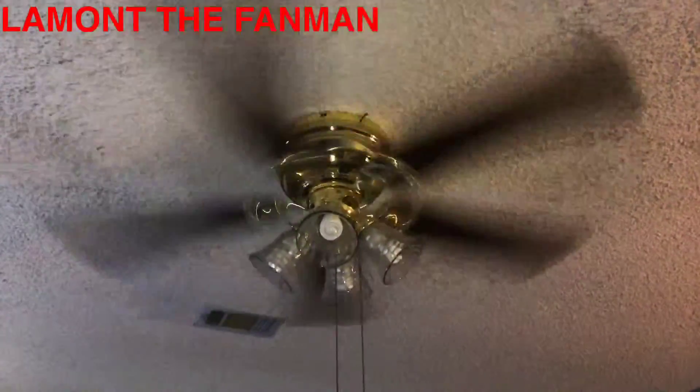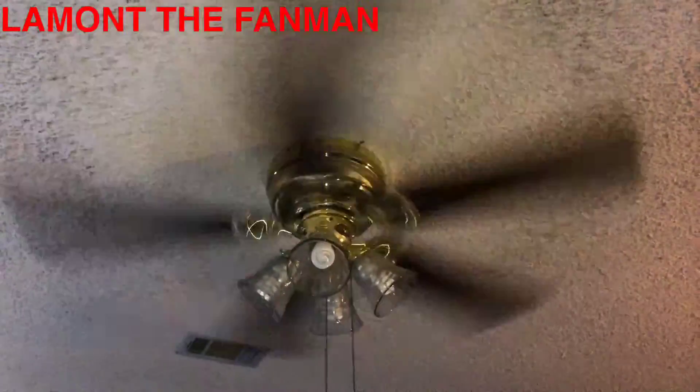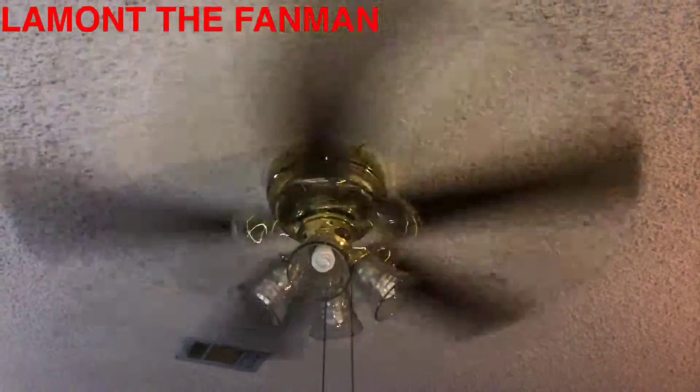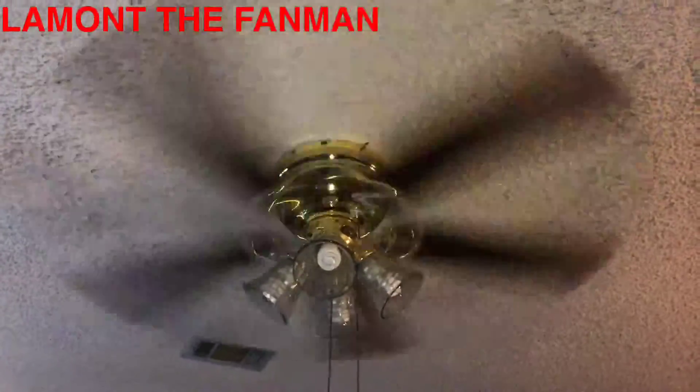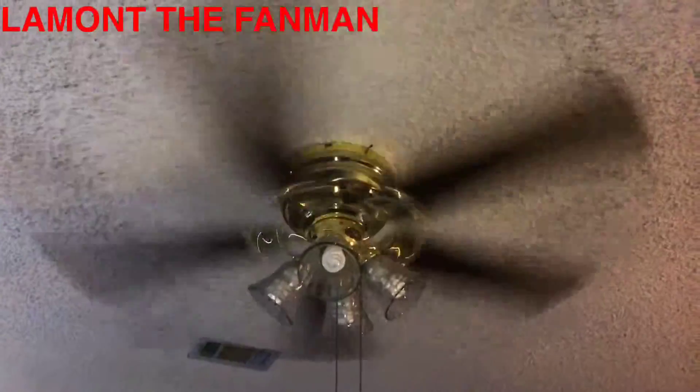This is my ceiling fan. It is a Hampton Bay Carriage House 2 ceiling fan. I've had this since 2000 and it still runs very good to this day. I'm using it on high speed to cool my room, along with my window fan and other fans in the room.